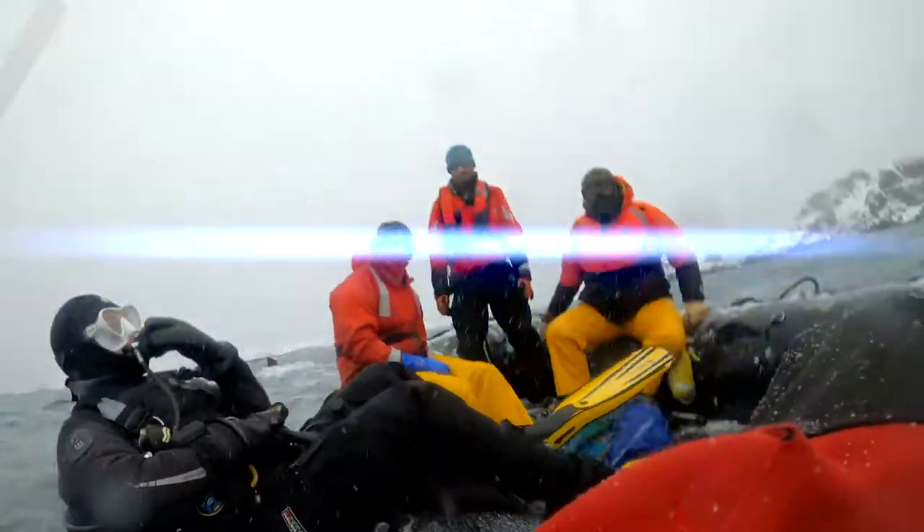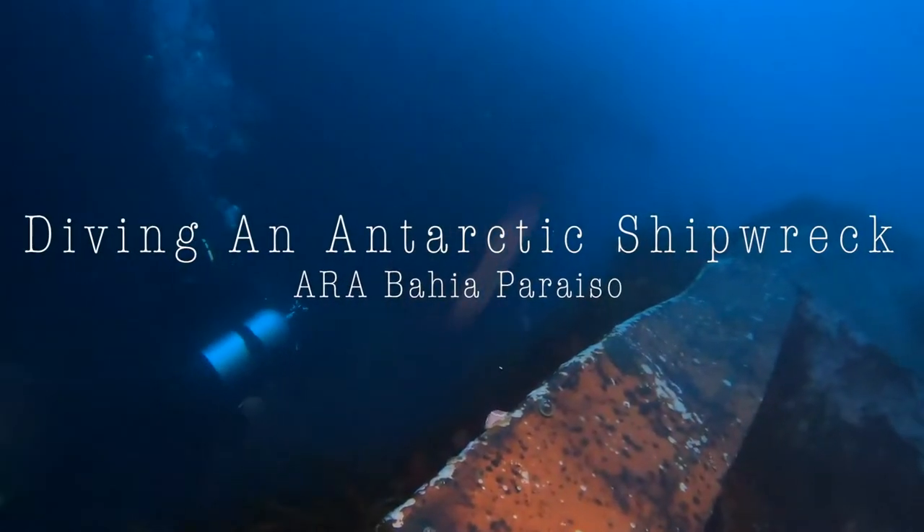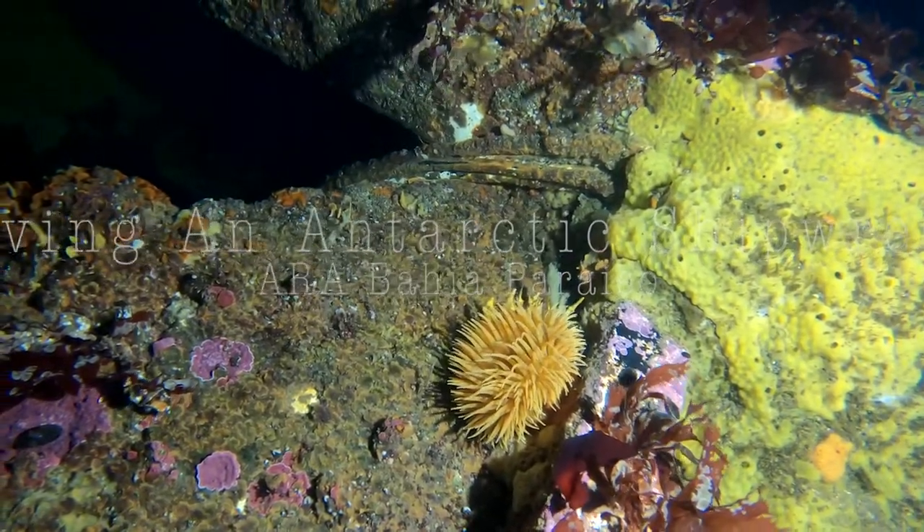Today I'm going to take you for a dive on the wreck of the Bahia Parrazo off the Antarctic Peninsula. First, a quick history.